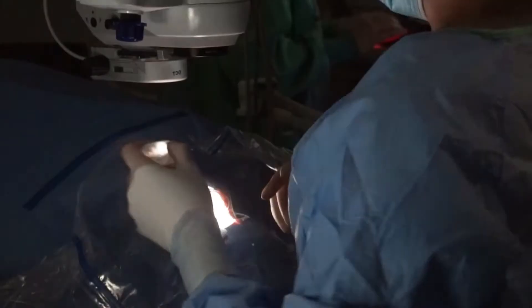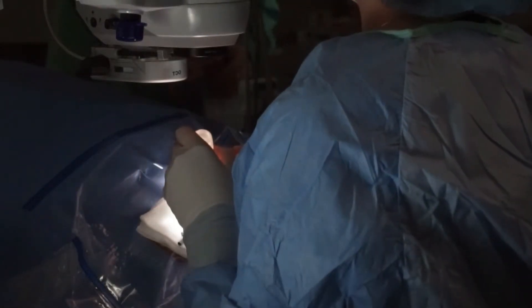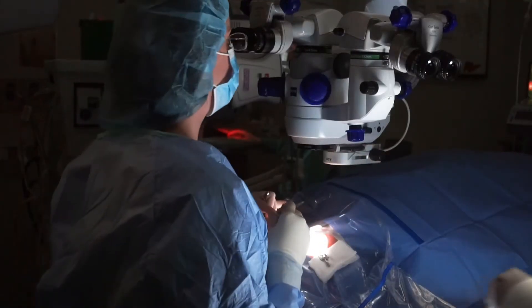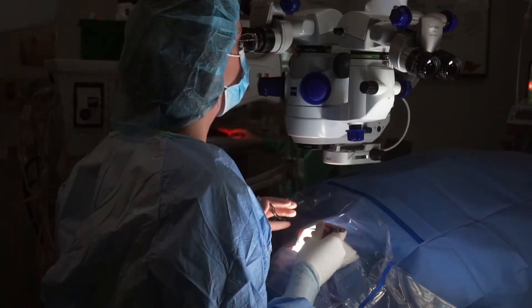There are different types of corneal transplants. In some cases, the full thickness of the cornea is replaced, and in other cases, only a partial thickness transplant is performed.